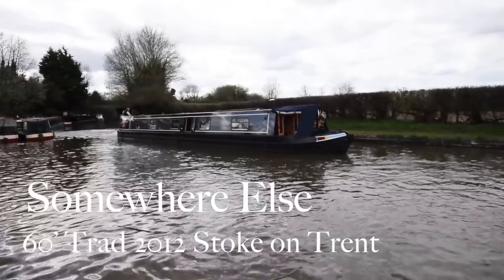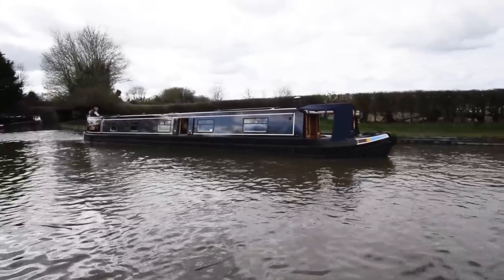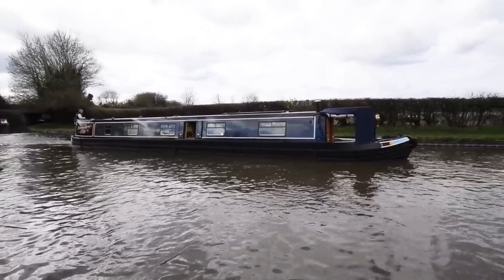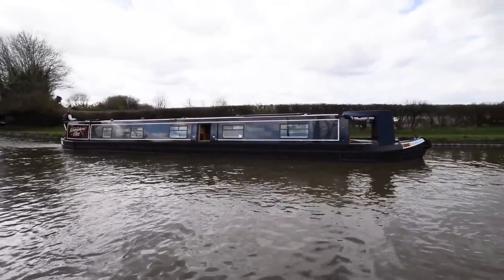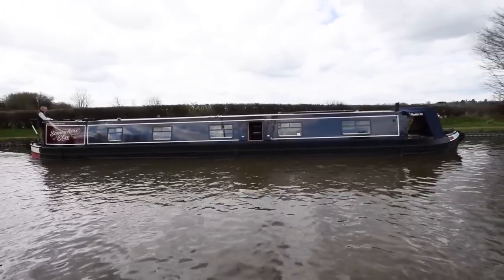It's a pretty grey day, but this is an absolutely stunning boat. She's a 60-foot traditional stern narrowboat built in 2012 by Stoker and Trent Boat Builders. And I don't actually think I'm exaggerating when I say she looks and feels new. She's been so well looked after.